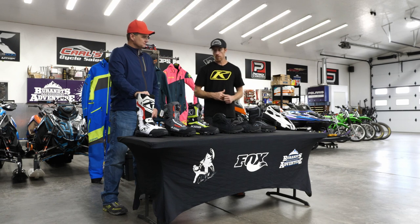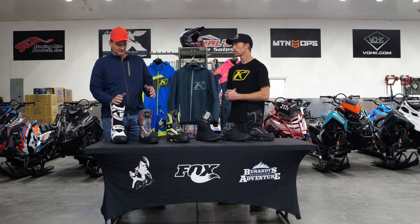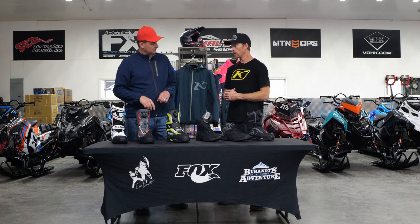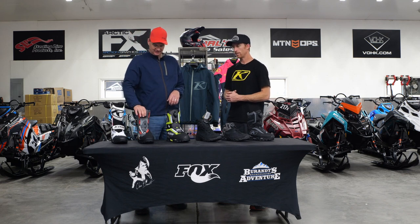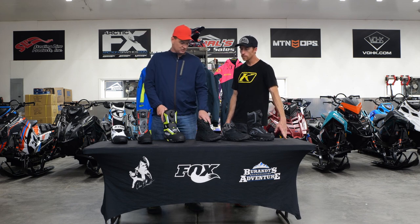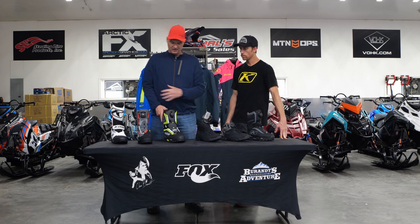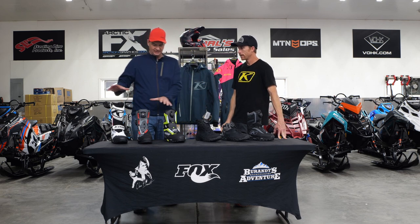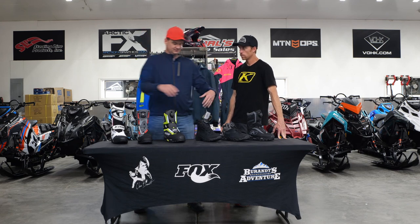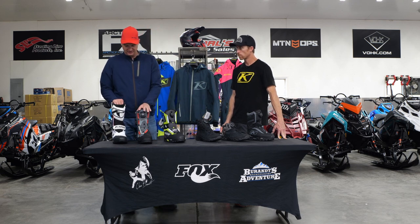What we have sitting on the table: we've got the Havoc, the Adrenaline BOA, the OG Adrenaline lace, the Clutch, the Range boot, the Transition, and the women's Aurora. Basically you've got four riding boots and two kind of casual slash parking lot, loading and unloading boots, which are really handy to have.